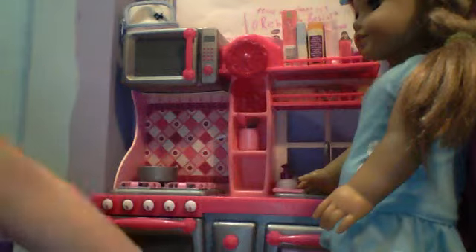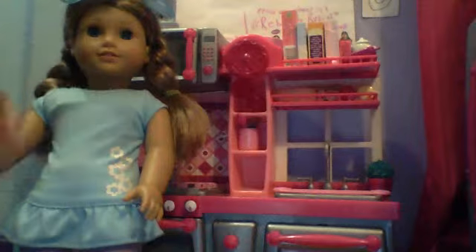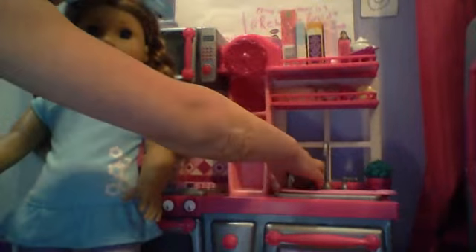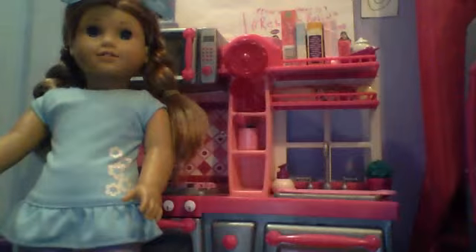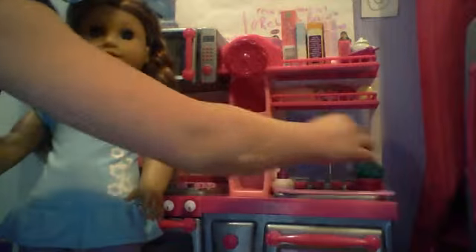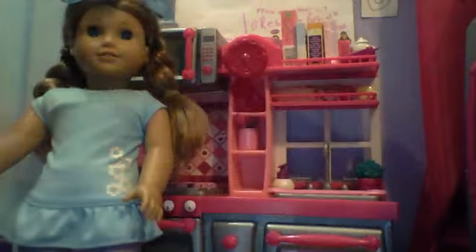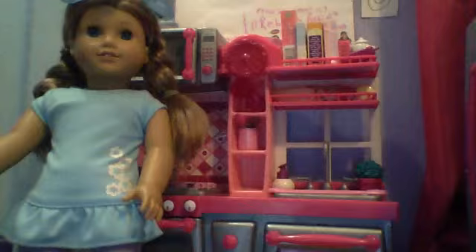Here, down by the sink area, there's a soap bottle that came with the set. The handle's on the thing to turn — that's cute. This is a little plant; I think it's like a mini tree. Here's a little window. This is the thing that came with the set — it's like a little screen.